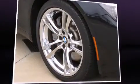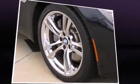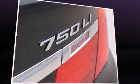Introducing the 2012 BMW 750 Li. This four-door, five-passenger sedan just recently passed the 30,000 mile mark.